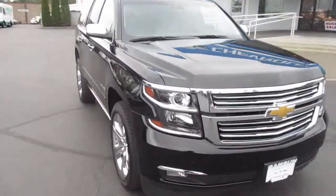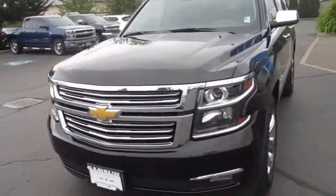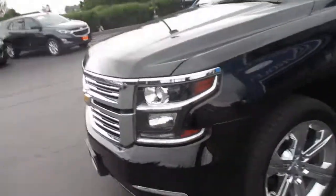Hey there folks, down here at Gamblin Motors, I'm Claude Washington. Today we're showing our 2016 Chevy Tahoe LTZ.